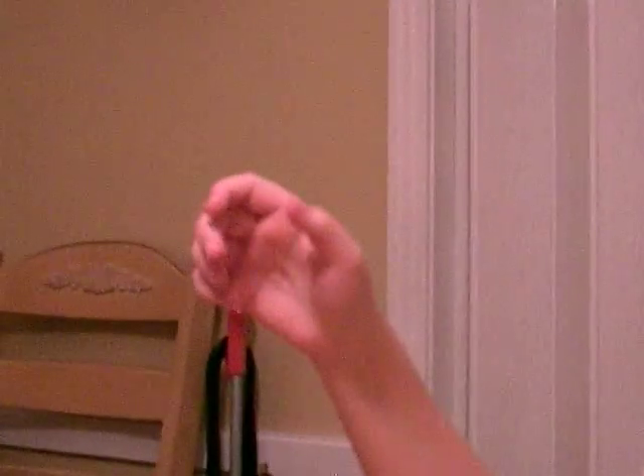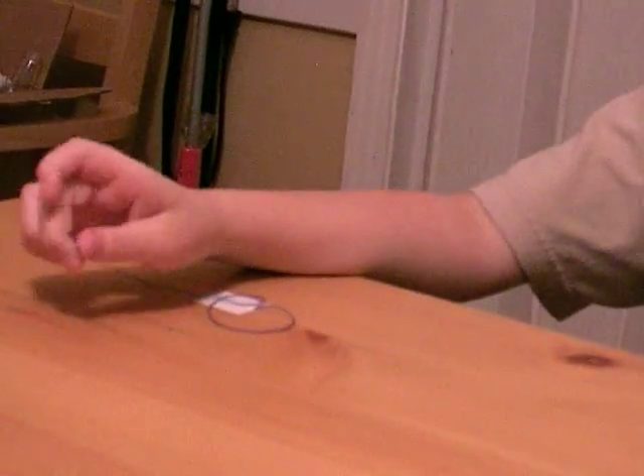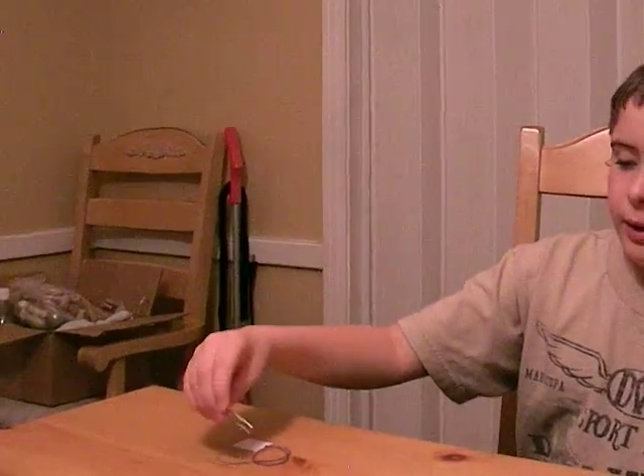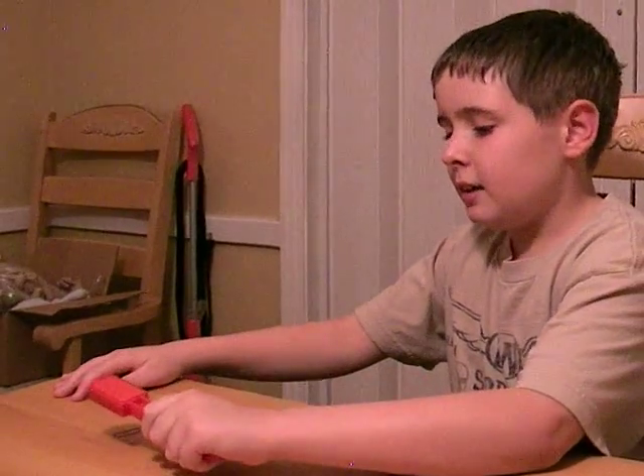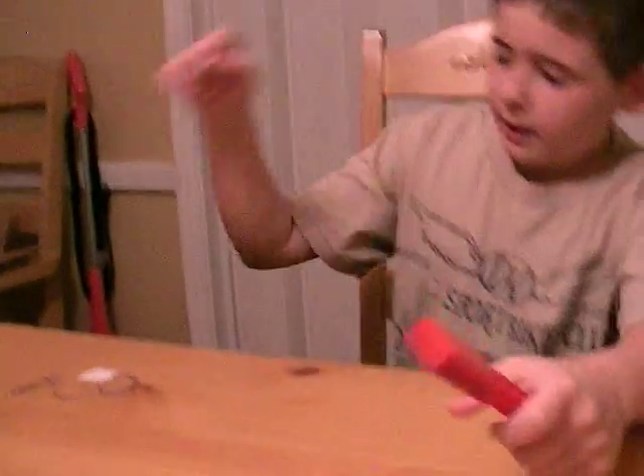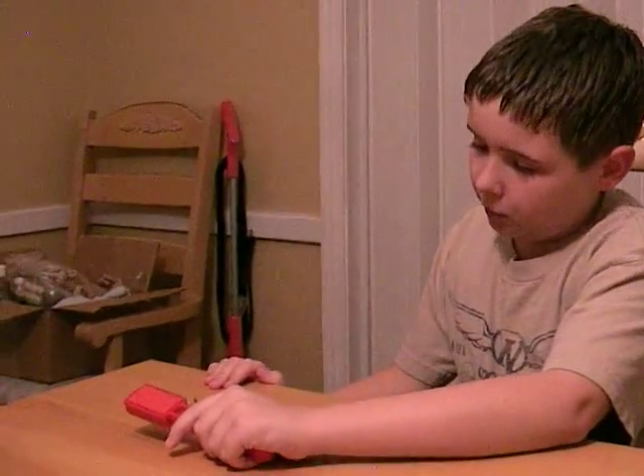Gravity is a force that pulls things down, isn't it? Yes it is. Is there another way you can pick up that paper clip without using your hand? Like this. This is the north side, this is the south side — north pole and south pole.